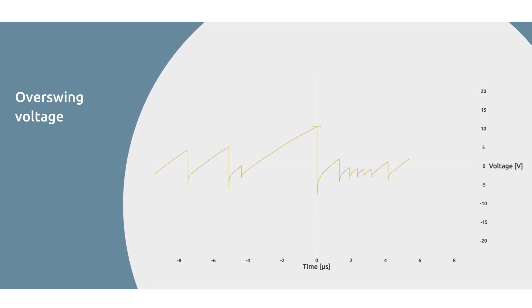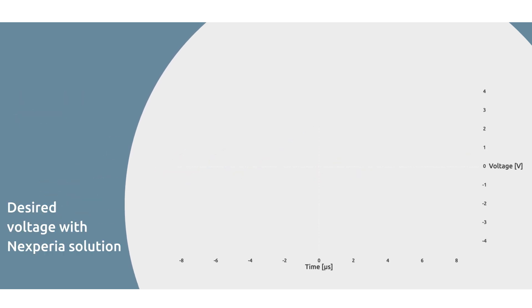The result is voltage curves that can have an overswing of up to 25% and higher. In contrast, the desired voltage curve is relatively flat, indicating a stable operating point in circuits.